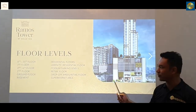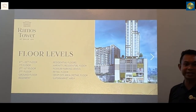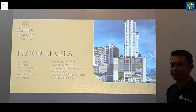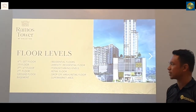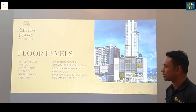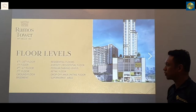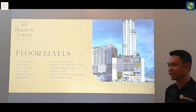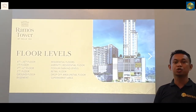We have the floor levels. The 8th to 20th floor are the residential floors. The 7th floor is the amenity floor, and then the 3rd to 6th is podium and parking levels. We got the 2nd floor for the retail floor, and then the ground floor for the drop-off area and retail floor also. And then the basement is the supermarket area.